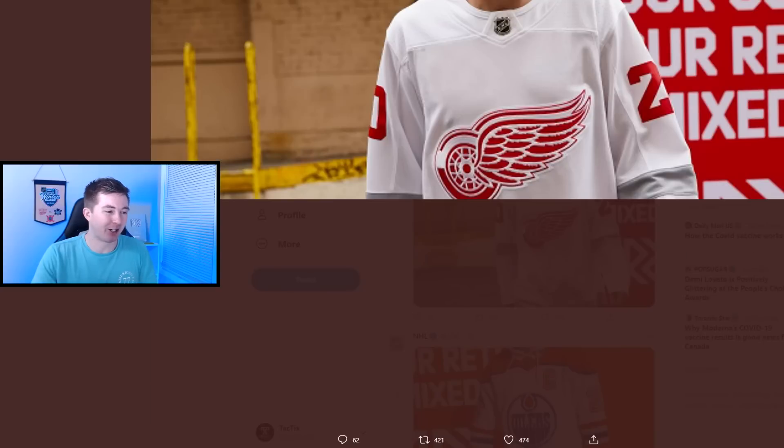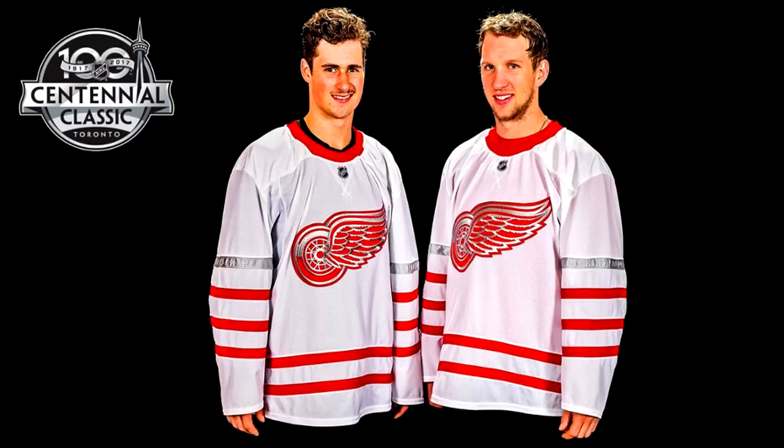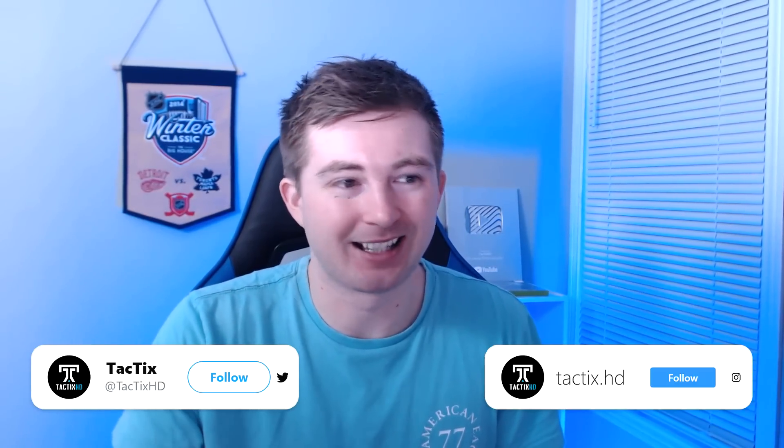You guys will know I'm not biased as the third worst jersey is the Detroit Red Wings. A lot of people are saying this is a practice jersey — I can't argue with that. It's literally just a plain white Red Wings jersey with a gray stripe on the bottom and gray stripes on the sleeves. It's similar to the Centennial Classic, but this is a more bland version of that. It's basically just a plain white jersey, Red Wings logo, a couple red numbers, and the gray stripes don't really do much. Practice jersey is a very good way to sum it up.